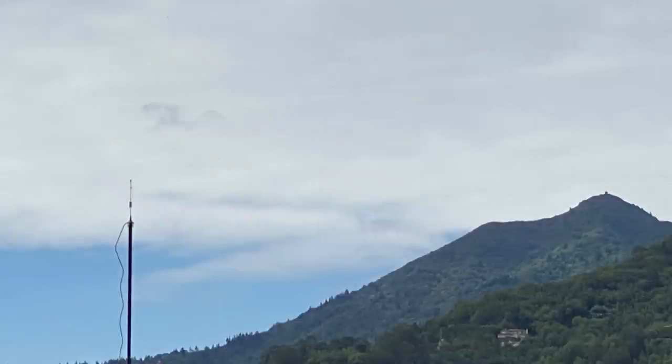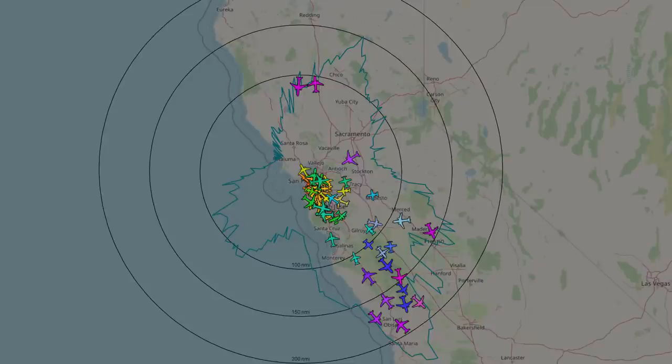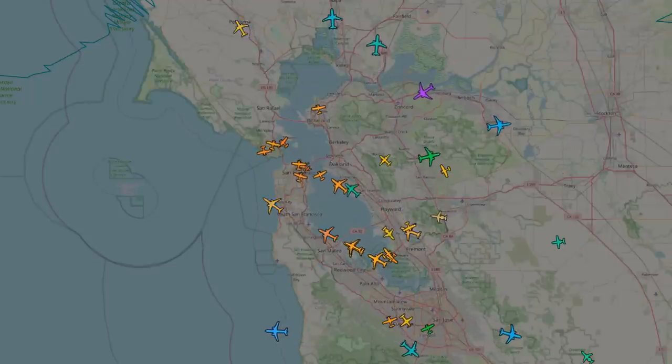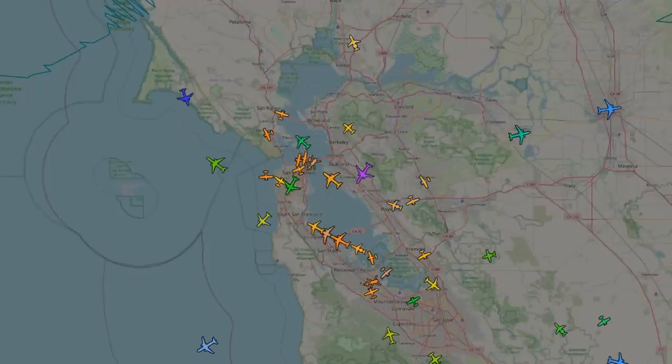What it does is it tracks aircraft, some of them out to 250 miles, 400 kilometers away. I am picking up transmissions from aircraft telling me exactly where they are, how high they are, what way they're going, how fast they're going, and of course their unique identifier.